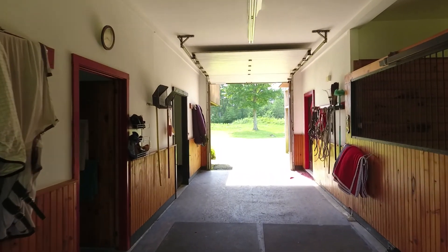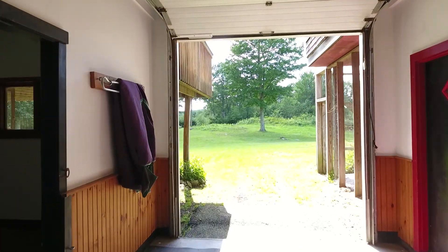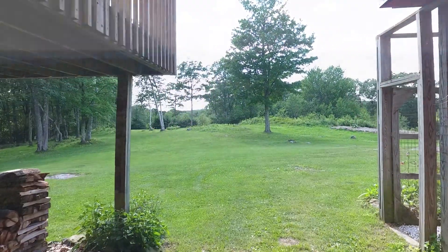Atop the barn is a spacious, light-filled two-bedroom living space — a perfect retreat to enjoy serenity and those stunning views.